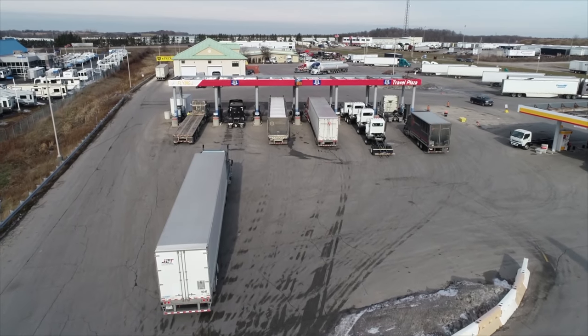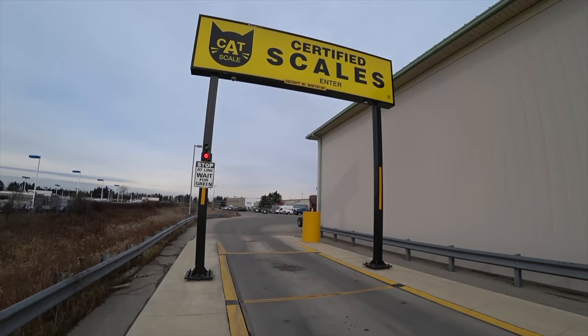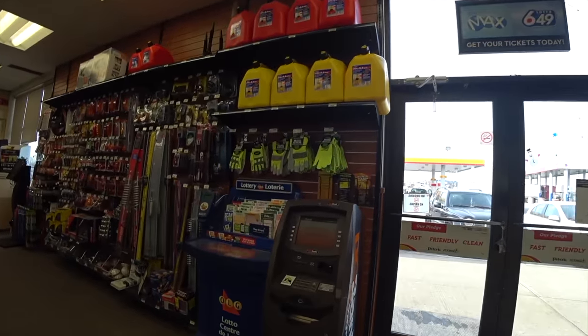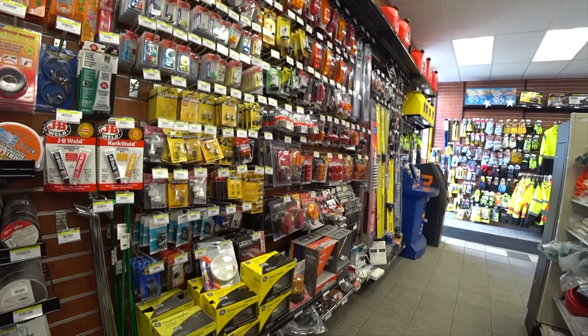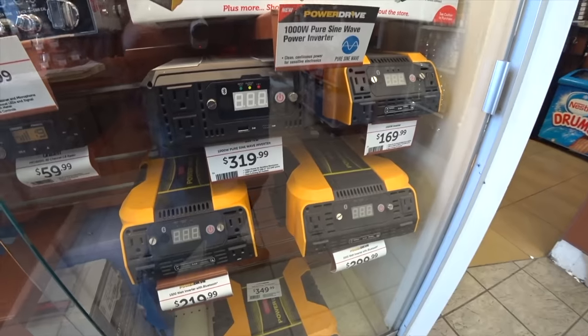They've got scales, and I can kind of see in the front window here and it looks like they've got a lot of trucker gear that they will need — possibly lights, radios, and all that kind of stuff. So let's go in there, grab food first, and then we'll walk around this truck stop and see what it looks like.